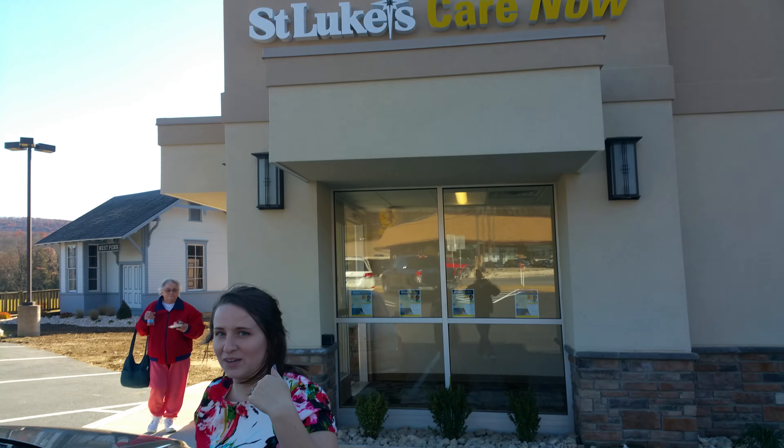Hi, my name is Sarah Bednar. I am the physician assistant here at the new West Penn Urgent Care. I'm going to give you a tour today, so come on in the building.